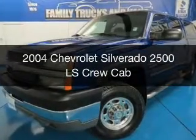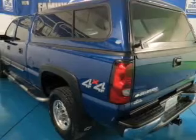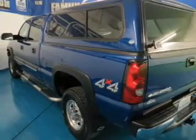This is a used 2004 Chevrolet Silverado 2500. It's powered by four-wheel drive, an eight-cylinder engine, and an automatic transmission.